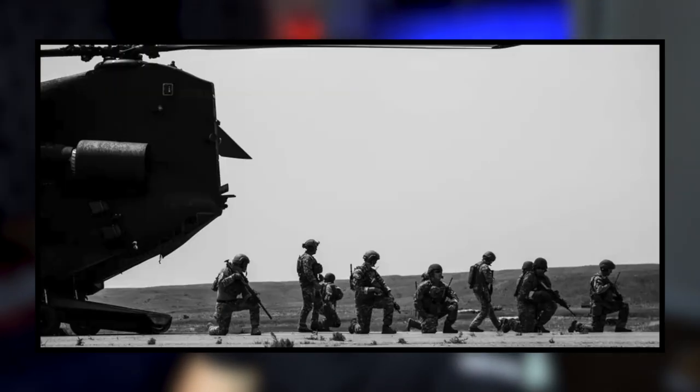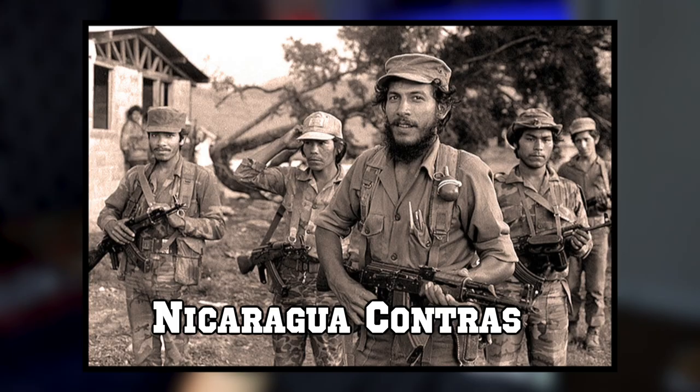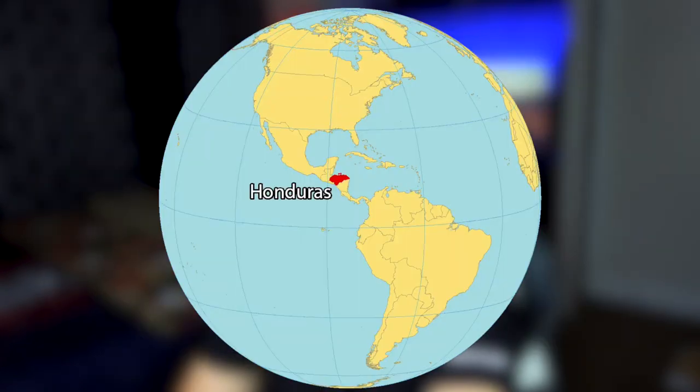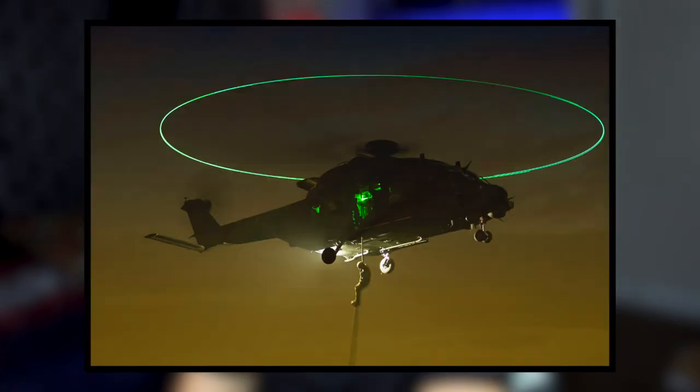By 1983, the 160th Special Operations Aviation Regiment was heavily committed to supporting the Contras, a United States subsidized military force. Specially adapted unmarked Hughes 500 helicopters from the CIA also took part. The MH-6s were based in Honduras and flew missions into Nicaragua. Unit members wore civilian clothes, flew by night, and were instructed to destroy their aircraft if forced down.